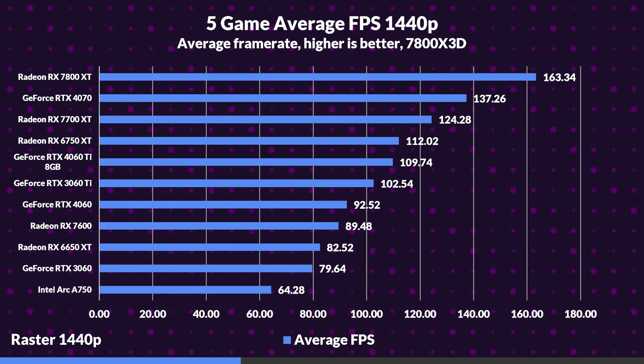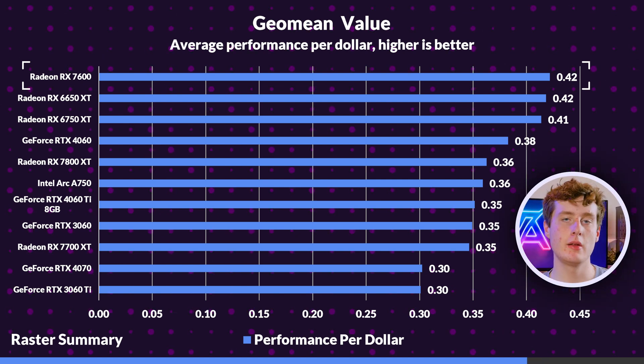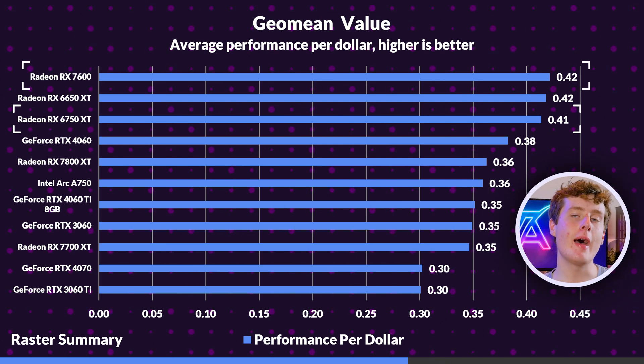Looking at 1440p averages, the 7800 XT holds a 19% advantage over the 4070, with the 4070 holding a 10% lead over the 7700 XT. The 7700 XT holds a 13% advantage over the 4060 Ti. The 7600 is at the low end of the chart, while the 4060 takes the crown, edging it by 3%. The 6750 XT creeps ahead of the 4060 Ti by 2%. Looking at the value charts, our best $210 to $300 GPU is the RX 7600, while our best $330 to $440 GPU is the AMD RX 6750 XT. Even though it's a last-gen card, it outpaces the 4060 Ti due to its judicious pricing. The 7800 XT ends up being our best $540 to $550 GPU, outclassing the more expensive RTX 4070 in rasterization.